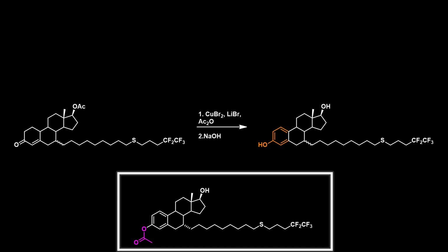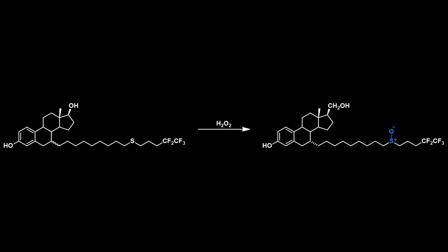This group, as well as the acetyl-protected alcohol, can be hydrolyzed using sodium hydroxide in the next step. The sulphide group is then oxidised to the sulphoxide using hydrogen peroxide, completing the synthesis.